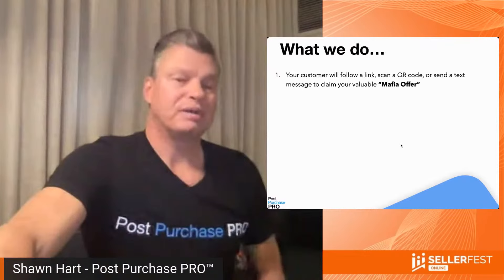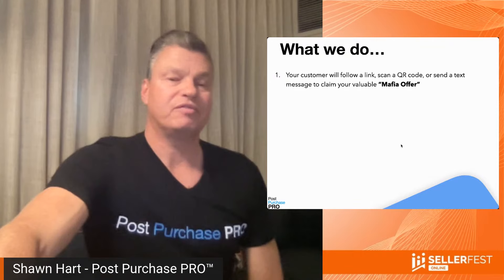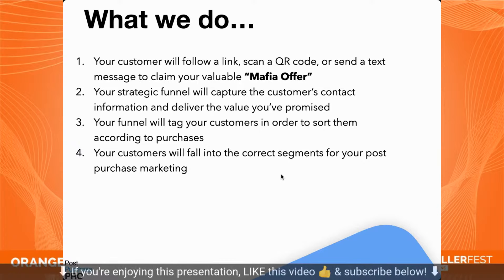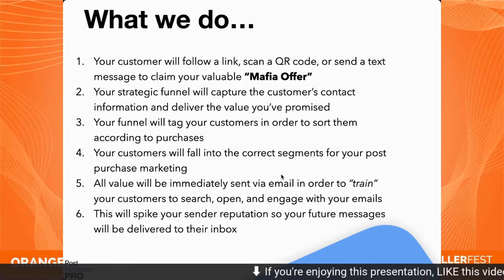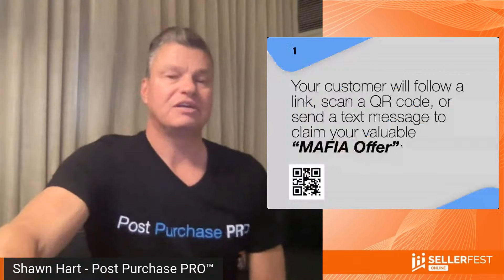Here's what we do. Your customer follows a link, scans a QR code, or sends a text message to claim your valuable mafia offer. Your strategic funnel captures that customer's contact information and delivers the value you promised. Your funnel tags your customers and sorts them according to their purchases. Then all of the value you promised is immediately sent through email in order to train your customers to search, open, and engage with your emails — which spikes your sender reputation so future messages land in their inbox instead of the junk folder.